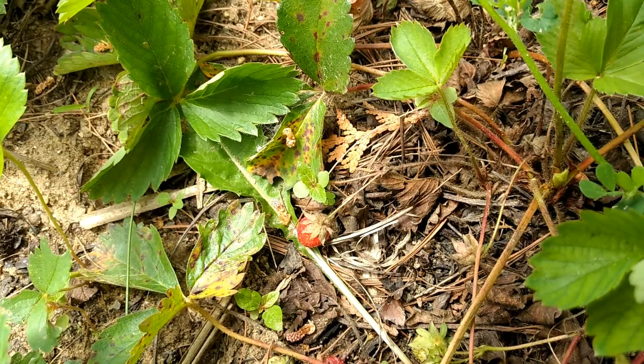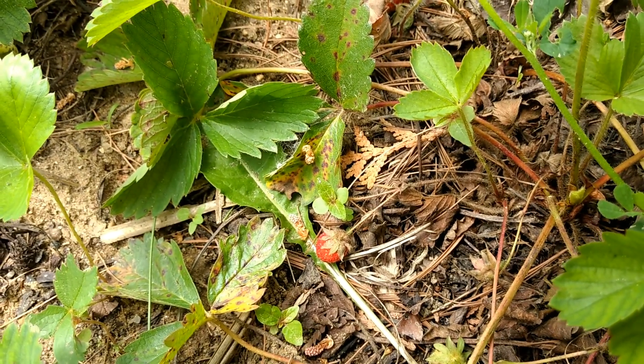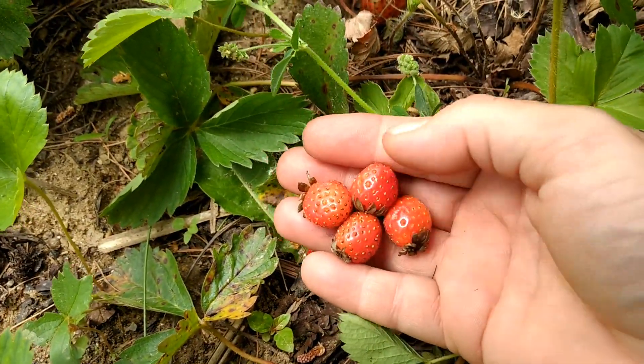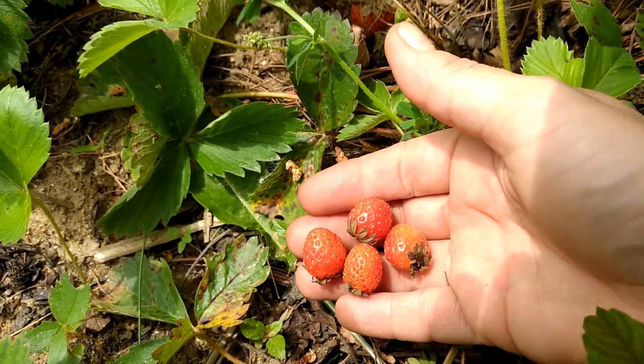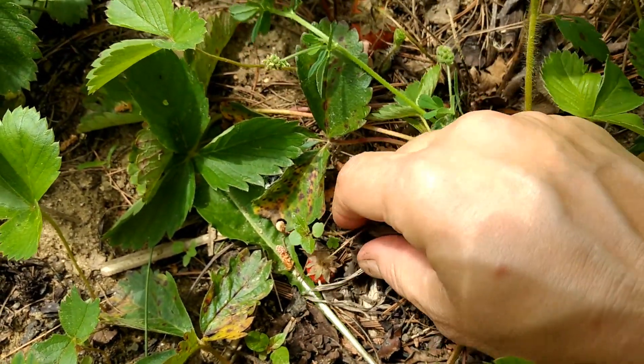Another thing you can find right now is wild strawberries. They're doing really good this year because we've had so much rain — they're really big, and you can collect quite a few of them at once. So you may even be able to get enough to make a small jar of strawberry jam this year, if you're lucky.